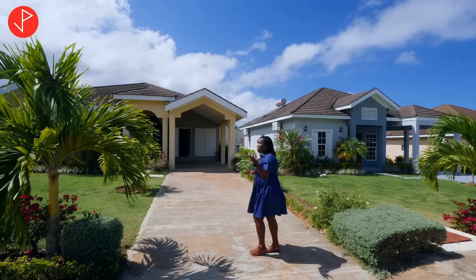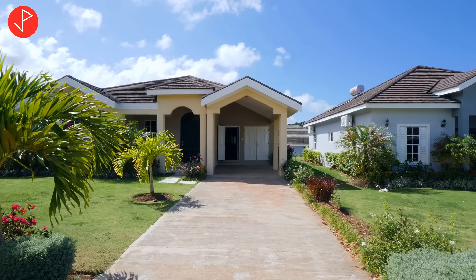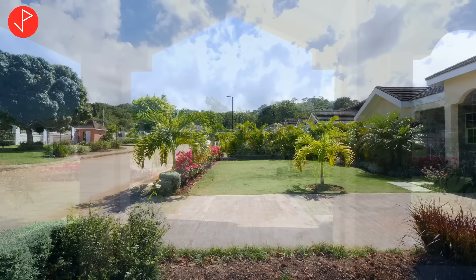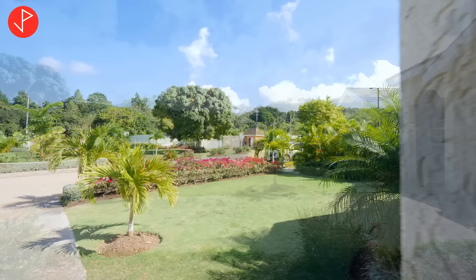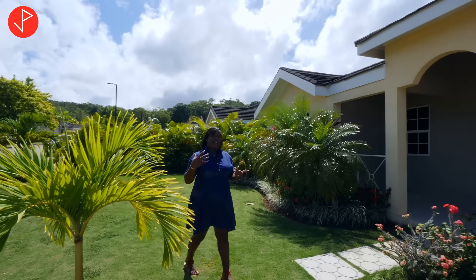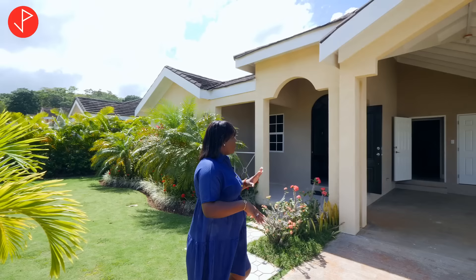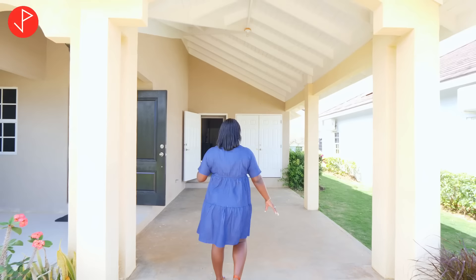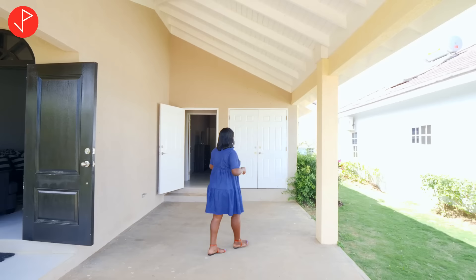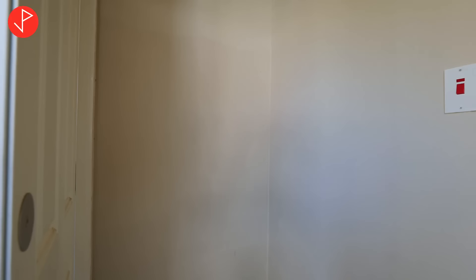Now let us take a look at this unit in particular. This is our driveway and as you can see we can fit a number of vehicles here, and we also have additional parking. We have a beautiful green area with palms and ziza grass — it is just really nice. You can have your little events out here, a little barbecue or your baby's birthday party. We also have a covered carport here, and you can fit multiple vehicles or even enclose this area to become a bedroom. We also have storage right here — you can hide the stuff that you don't necessarily want to see.